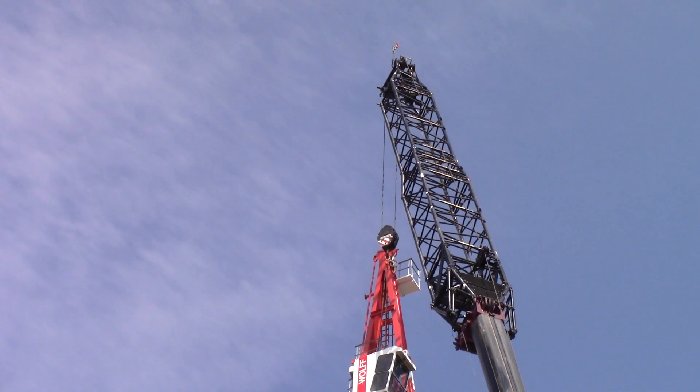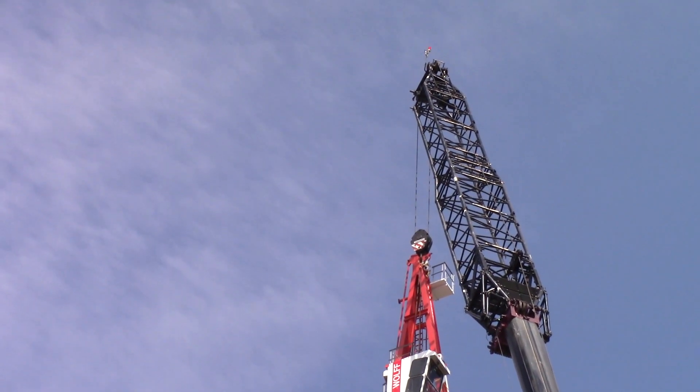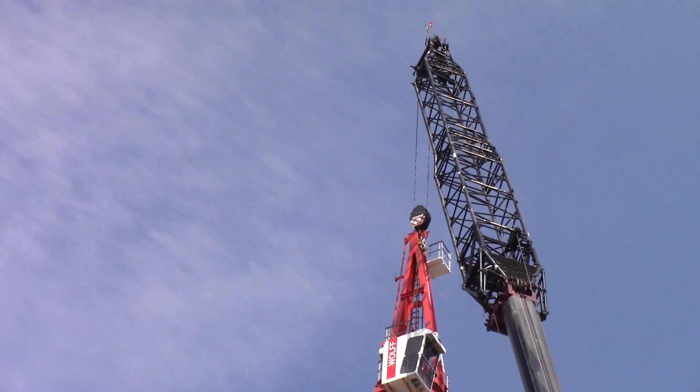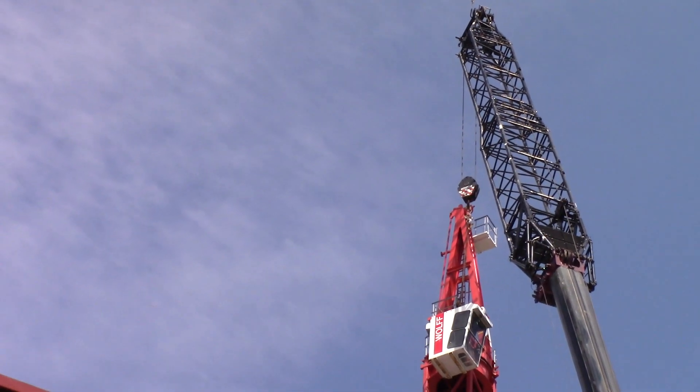I think that is a 26 or 28 meter long fixed jib, for a total system length of 86 or 88 meters.